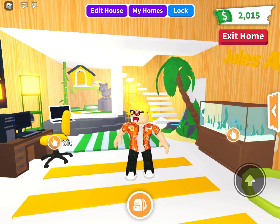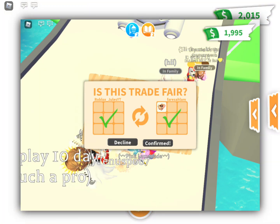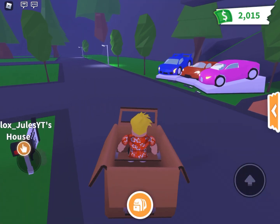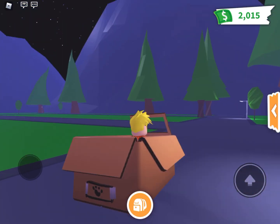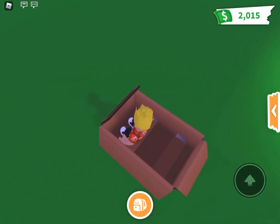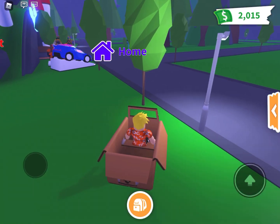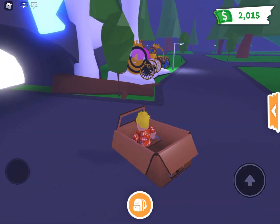Let me know what your favorite pet in Adopt Me is in the comment section below — that's our question of the video. Thank you so much to this fan right here who actually just gave me the brand new boxcar vehicle. Thank you so much, I met you in game today, it was really nice of you. I'm so excited I got this thing. It's really really cool looking and I really like how there's even detail with like the little cardboard edges. Thank you so much for that and without further ado, let's get into the actual leaks.